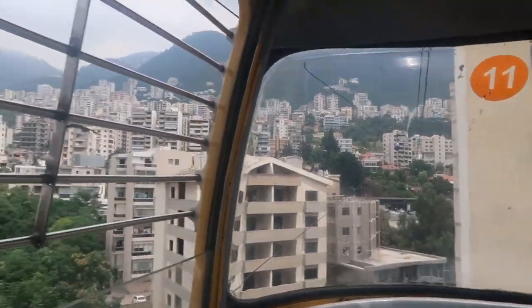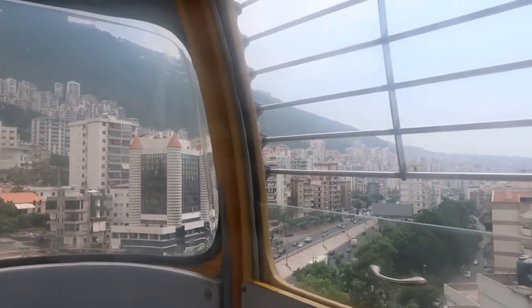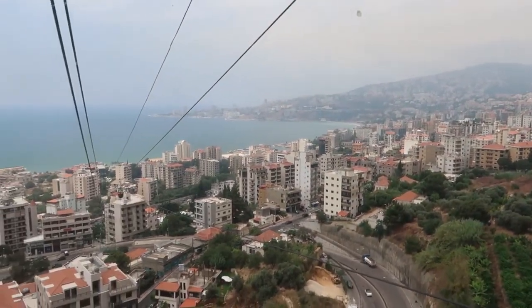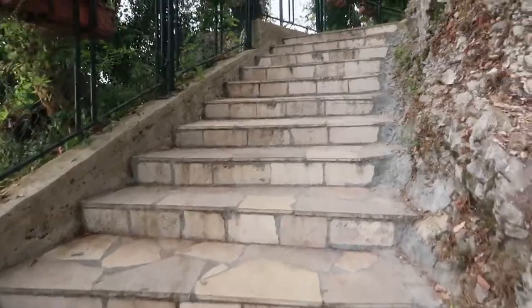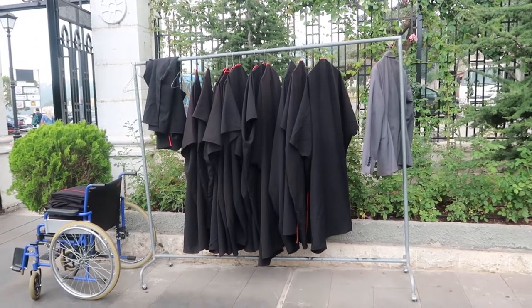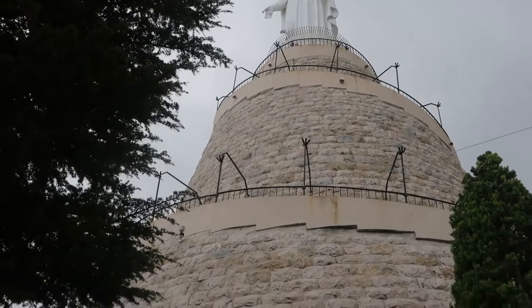So we're basically playing tourist again. This morning we went up to the Junier-Harissa area again and we're riding the Telefarik that goes all the way up this mountain, and you get to see Our Lady of Lebanon at the top. So here we go. I'm not exactly scared of heights, but this is getting really freaking high. Like it's really high, guys. Check this out. Jesus Christ. Don't panic. Don't panic. I'm more like halfway to the top at this point.